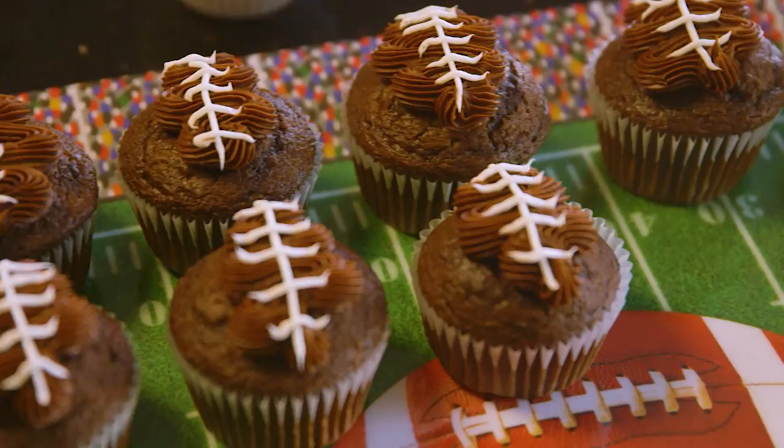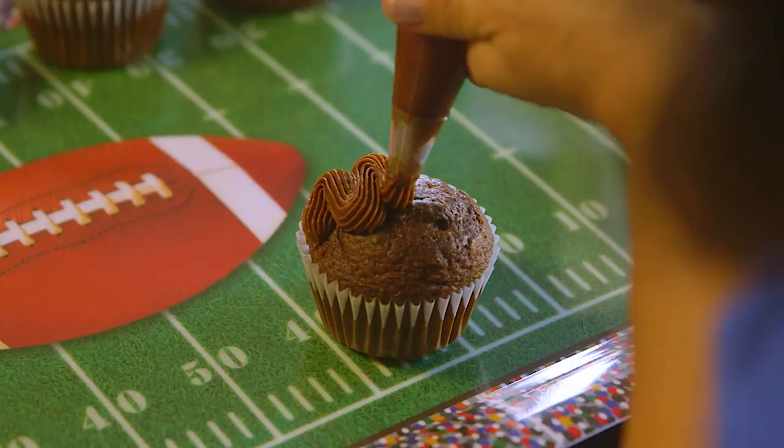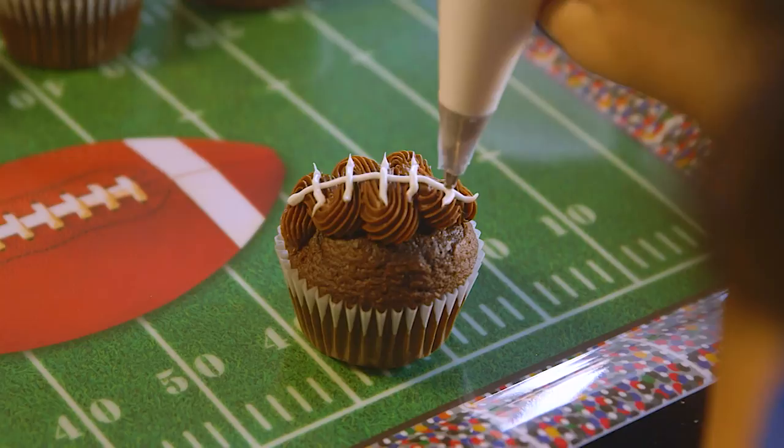I'm doing cupcakes that look like footballs, and the nice thing about it is you don't have to put too much icing on it to make the football, so it's a little less sweet. They're healthy cupcakes because they're not as sweet. You just buy the chocolate frosting and make some swirls to look like a football, pipe on the laces, and boom — you've got a football in the shape of a cupcake.